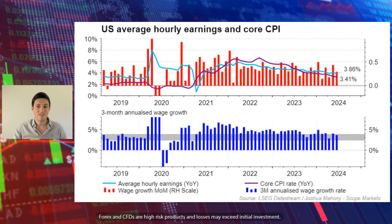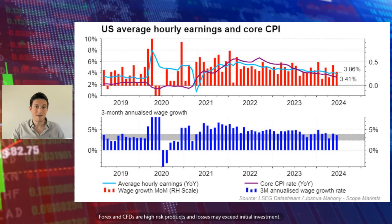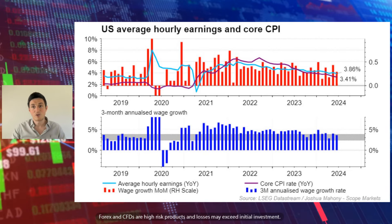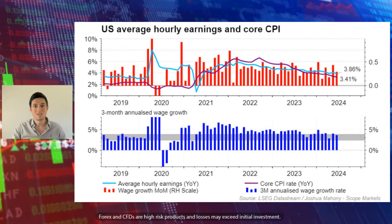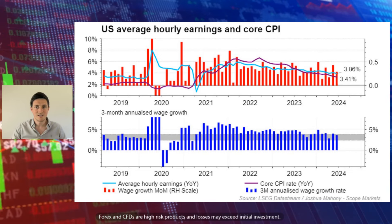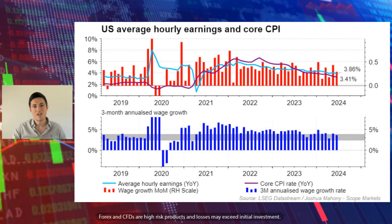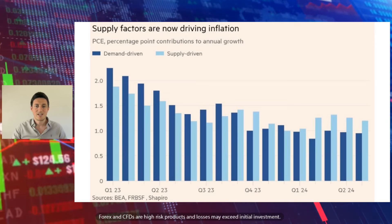In terms of wages, the blue bars at the bottom highlight the three-month annualised trend. That's back down into the grey band, which is essentially the pre-pandemic level. So wages are roughly on track to where they normally are — it's not a 2% target for wages. The light blue line is somewhere between three and four, where we're at 3.86 at the moment. The month-on-month wage figure has been a little bit choppy over the last few months, but we are seeing a downtrend in wage growth and a downtrend in core CPI. So from an inflation perspective, there's an argument to say they could ease in September.